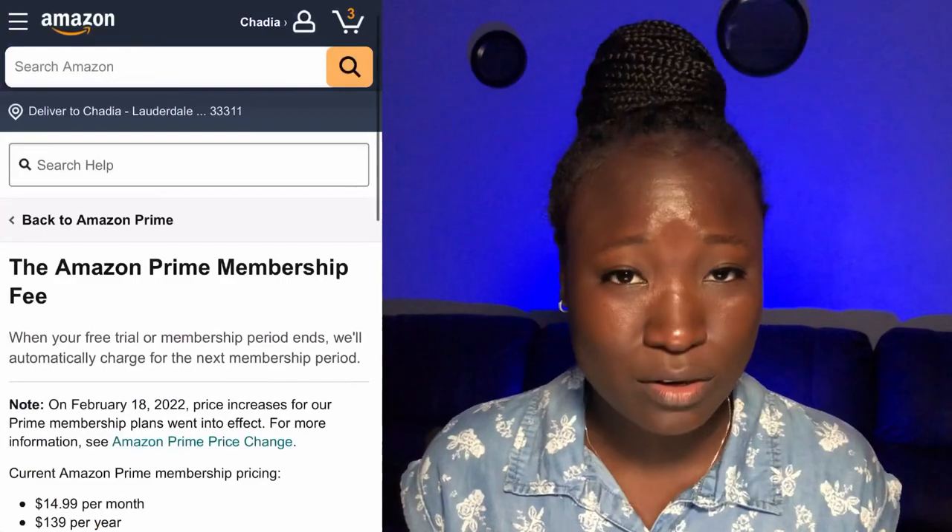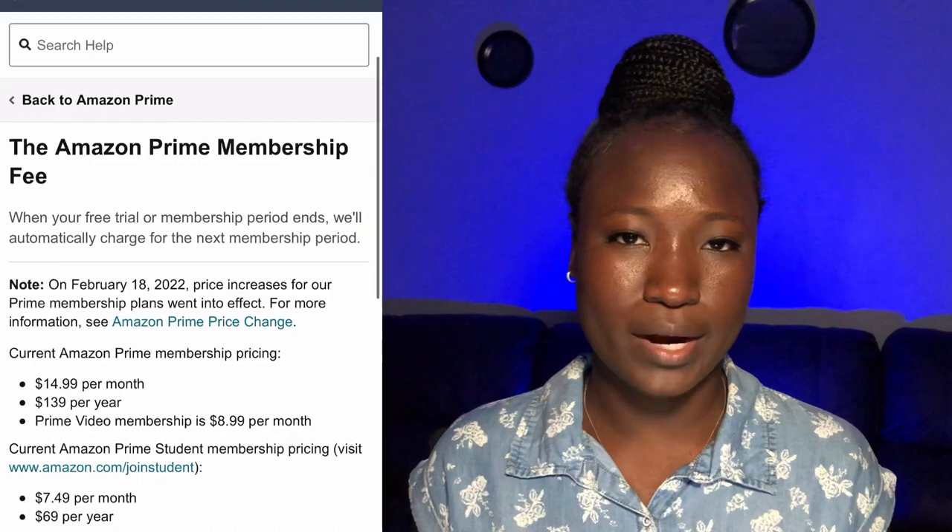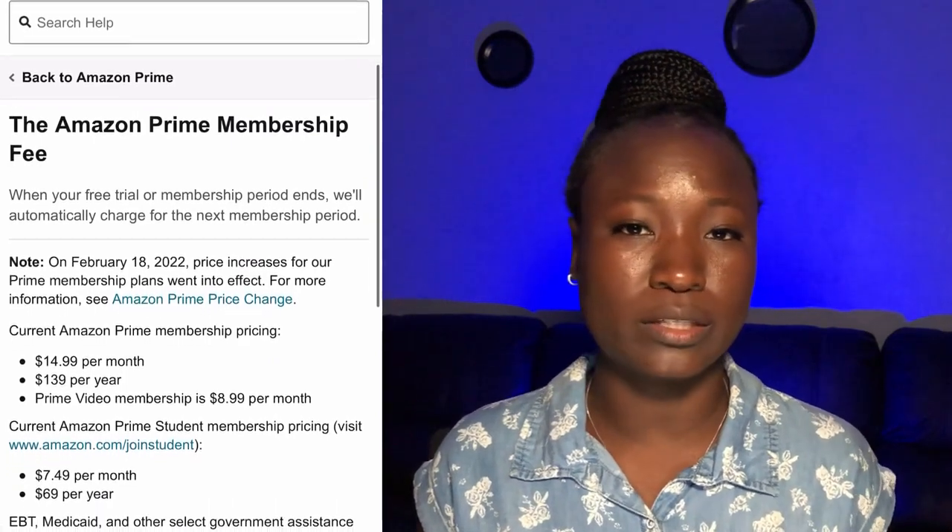Your package will sometimes arrive before the estimated date, but for the most part items are delivered on the estimated date. If you sign up for Amazon Prime membership, you are able to have the perks of unlimited free delivery as well as next day or even same day delivery. However, this priority membership comes at a cost — right now it is $14.99 US dollars per month or $139 US dollars per year.